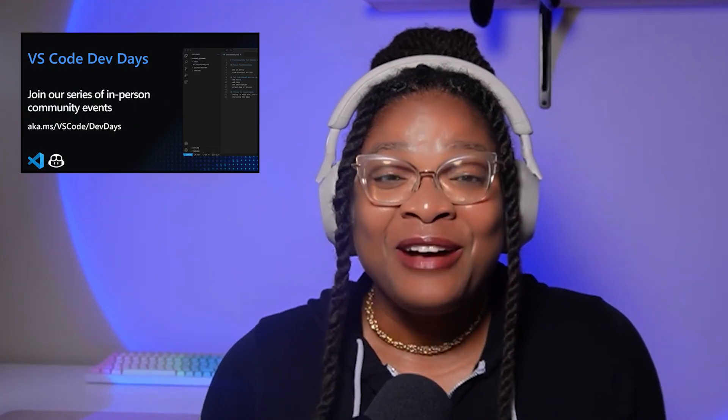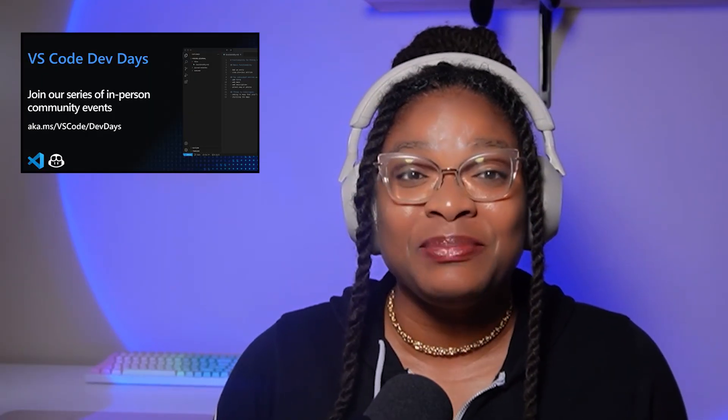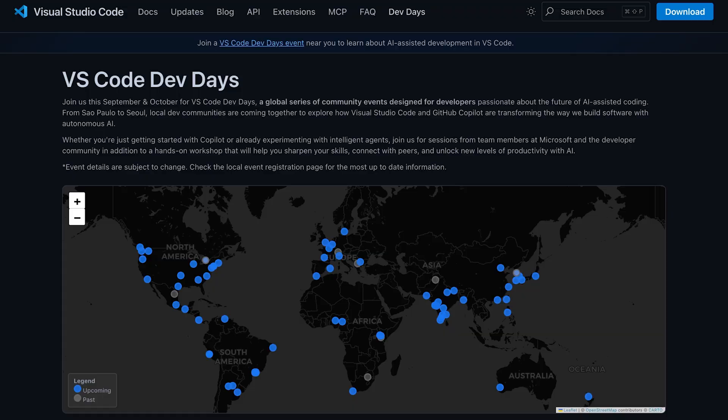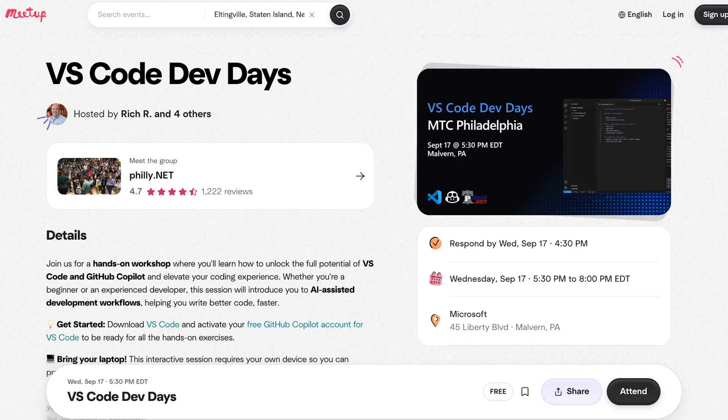Feeling social? VS Code Dev Days are coming to a city or time zone near you this September and October. These global events are all about exploring the future of AI-assisted coding with Visual Studio Code and GitHub Copilot. You'll find hands-on workshops, Microsoft speakers, and plenty of peers to swap tips and memes with. Don't forget to check the interactive map — after all, it's not every day you can say I learned AI in Seoul before breakfast.